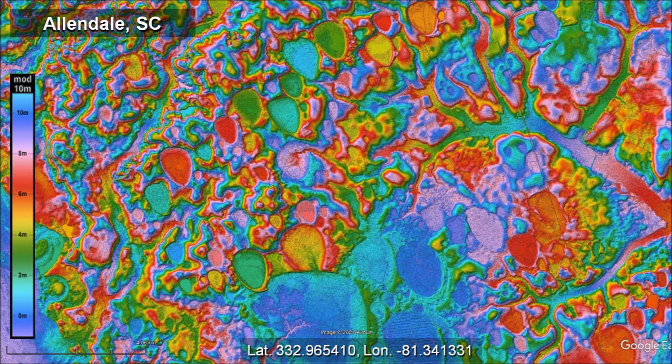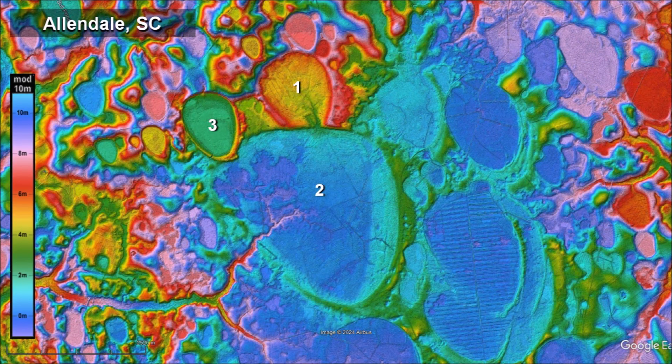10 kilometers southwest of Allendale, South Carolina, close to the Savannah River, there are many Carolina Bays shaped like guitar picks. These basins are not elliptical, but their shape can be explained taking into consideration the terrain on which they formed. This LiDAR image reveals the sequence in which these Carolina Bays were formed.